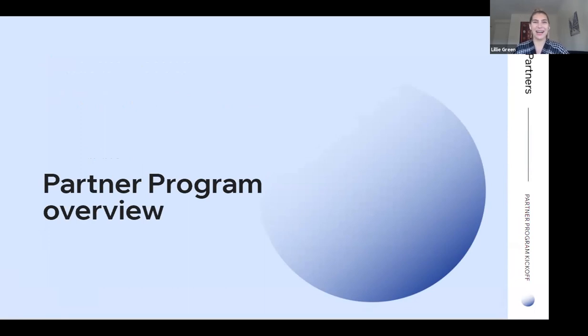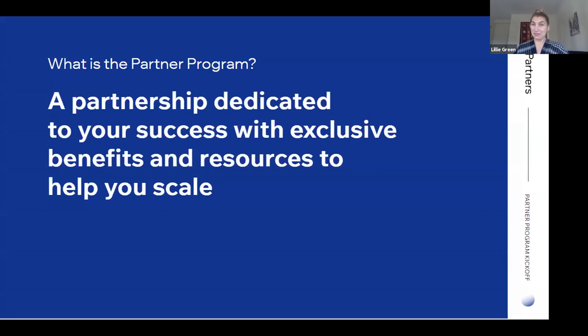I'm happy to be here. I'm Lily, I lead the product team for partners in New York. Welcome everybody to the partner program — we are very happy that you are here. The partner program is a partnership dedicated to your success with exclusive benefits and resources to help you grow your business as a freelancer or an agency using Wix and Editor X.